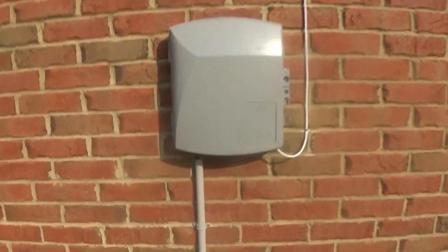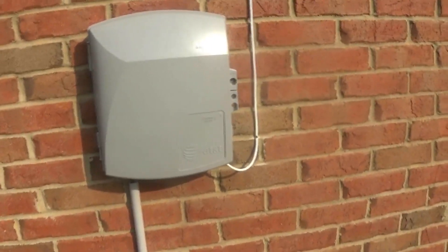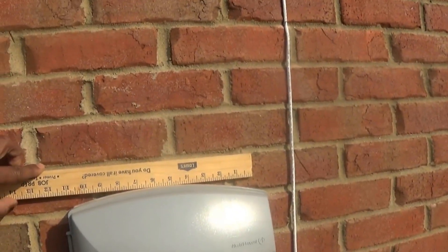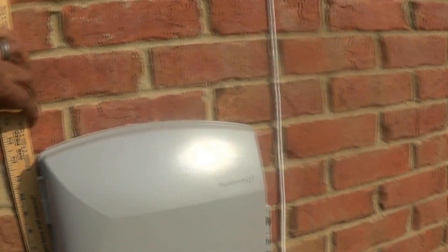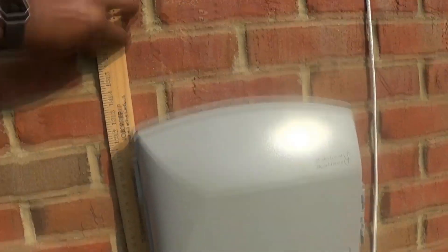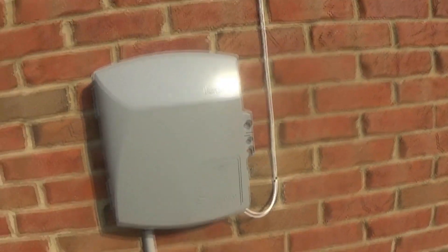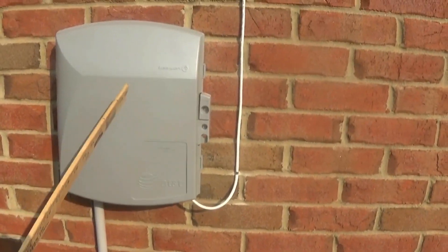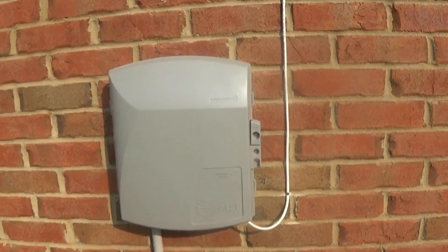So it runs from here all the way to my house to this box. That box right there is about 11 inches by 13 inches from top to bottom. This is the actual fiber where it comes into the house, and on the other side of this wall is the power box.